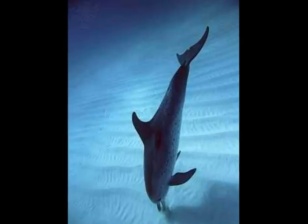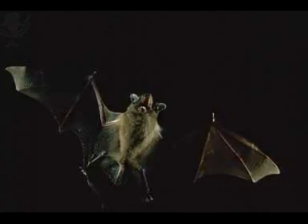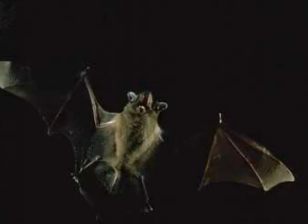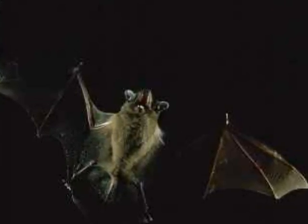Dolphins use echolocation to find their way in muddy water. Bats make high-pitched noises when they are flying at night because they cannot see well and use echolocation to get around.